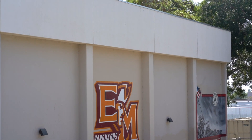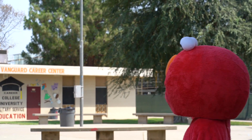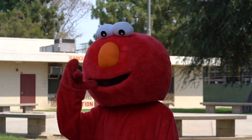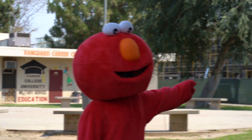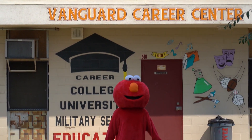Oh hey, didn't see you there — just chilling here at the gym. You can play basketball or volleyball. Behind me is the flagpole. To your left there are drinking fountains in case you get thirsty, and to your right is the new science building.